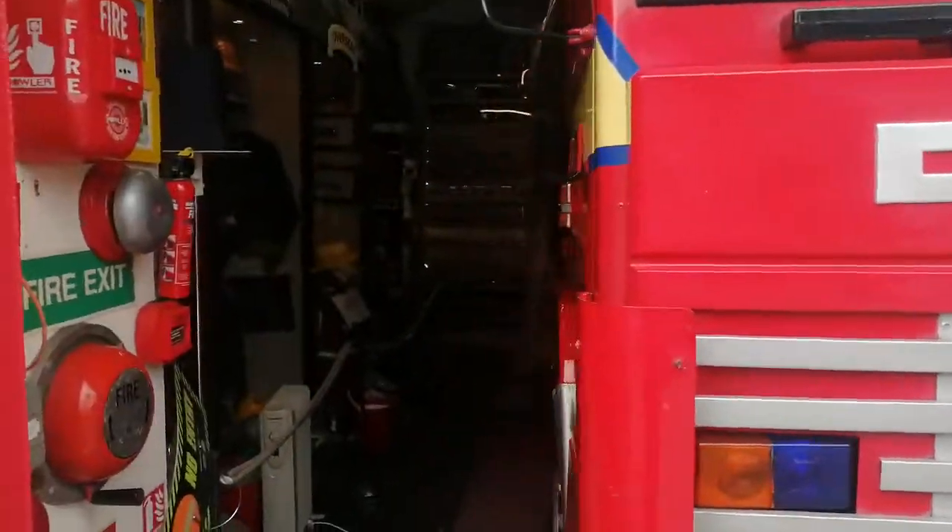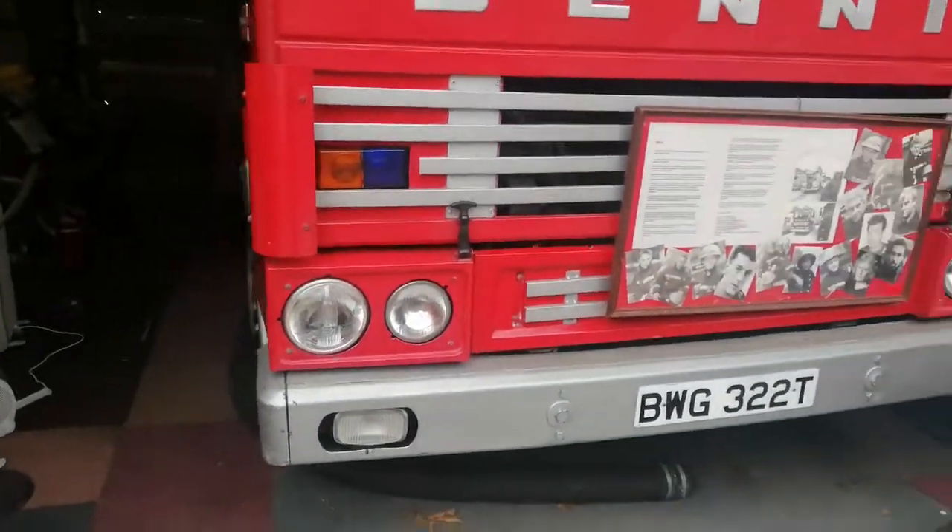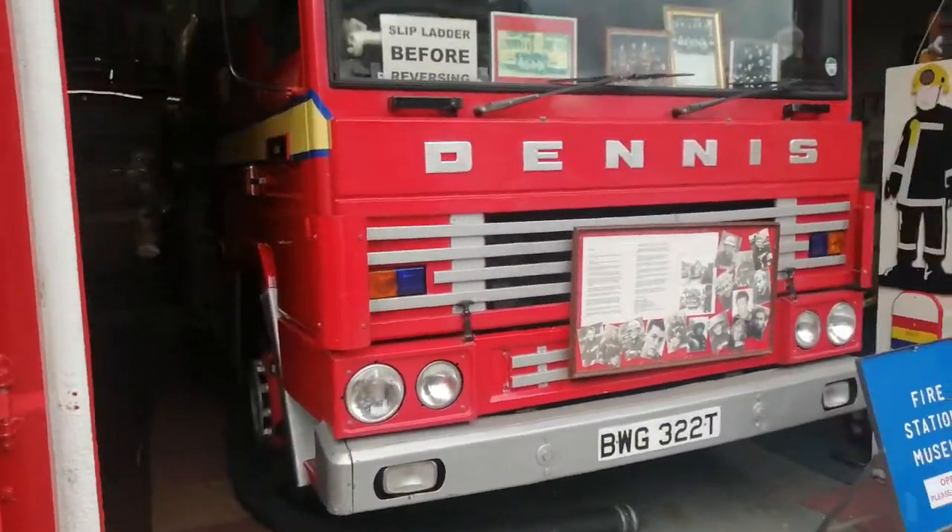As you can see here, it says Blackwall and it's privately owned. There's the cab of the fire engine with London Fire Brigade markings. It was new in 1979 to South Yorkshire Fire Service at a fire station in Yorkshire.